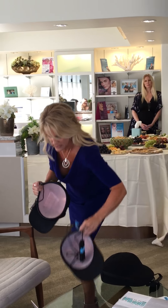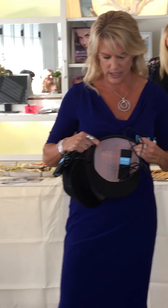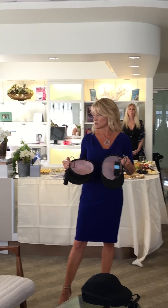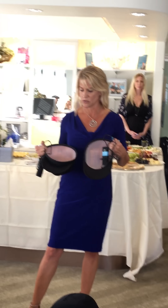We have two different size caps because we all have different shapes and different sized heads — a larger one and a smaller one. This one has 82 lasers, this one has 202 lasers. Depending on the needs of your client or patient, and also the cost, there are different price points depending on the amount of lasers.